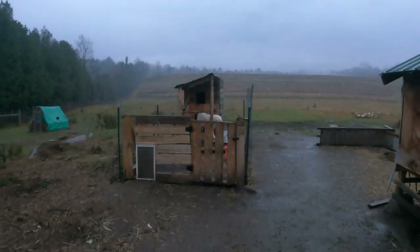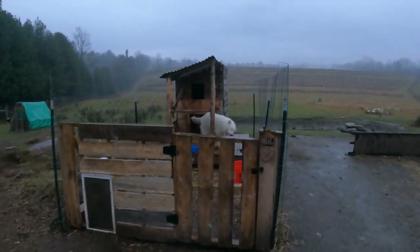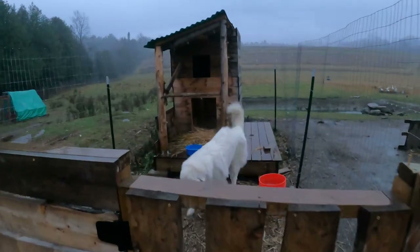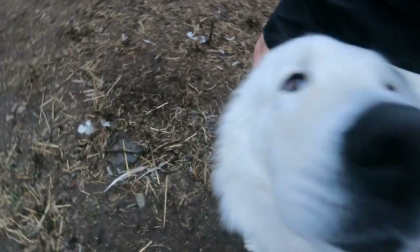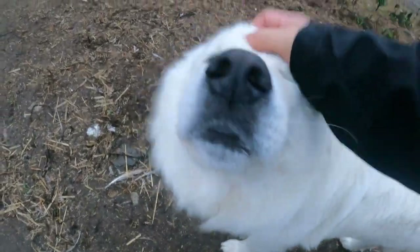I don't know if you can see, but he just popped out. Hey buddy. You found your nice little dry spot? I'm really glad you're using that house. Good morning, pal. How are you? It's good to see you.